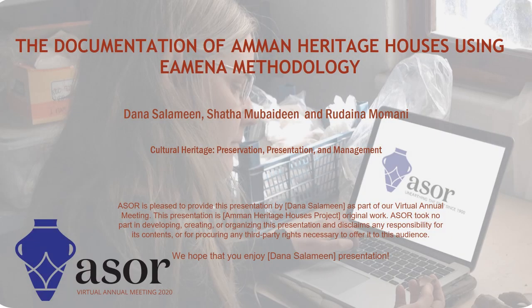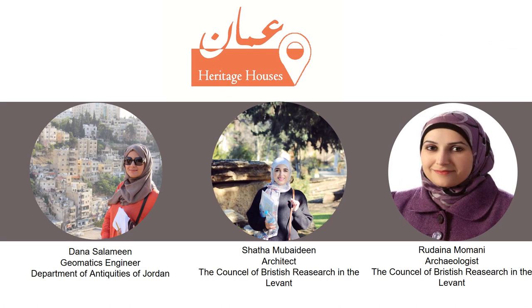Ladies and gentlemen, this is Dana Salameen. I'm going to represent the documentation of Amman Heritage Houses using the EAMENA methodology. The Amman Heritage Houses team consists of an architect, an archaeologist, and a geomatics engineer as heritage experts trained by the Endangered Archaeology in the Middle East and North Africa, EAMENA project.